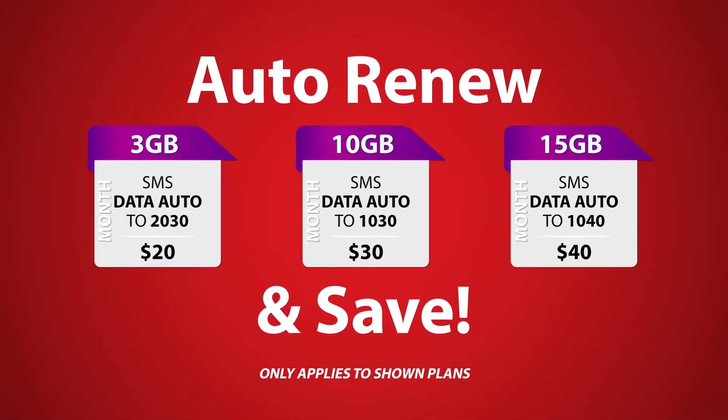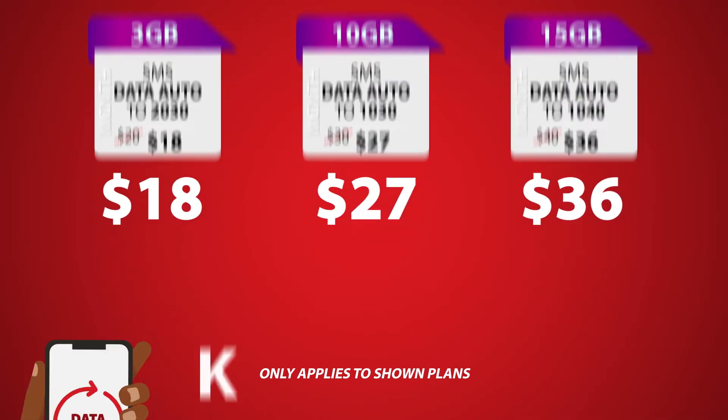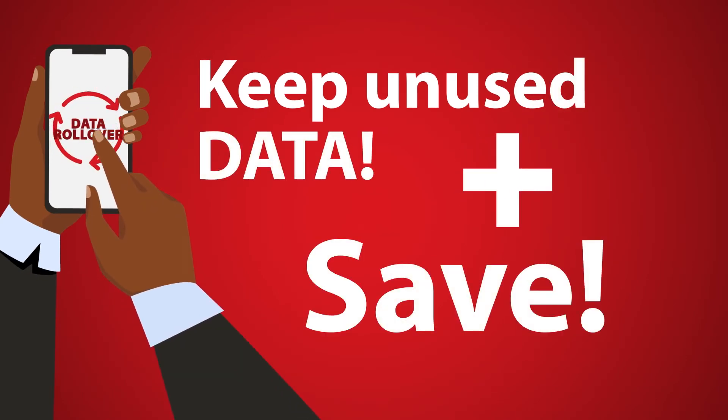But that's not the only benefit. When you AutoRenew one of the eligible plans, you also get a discount the next time the plan activates. You'll get to keep your unused data, plus you get to save each time you AutoRenew.